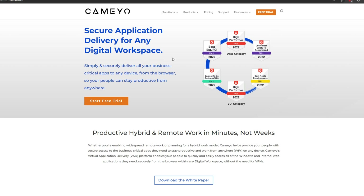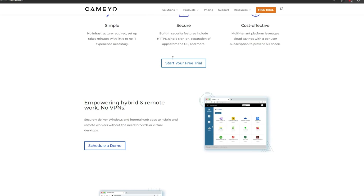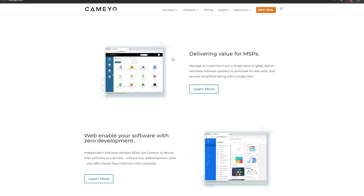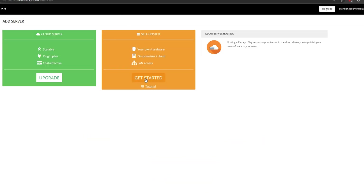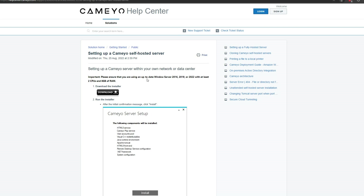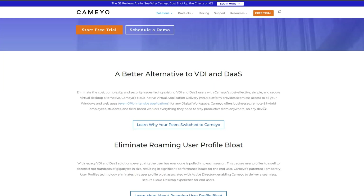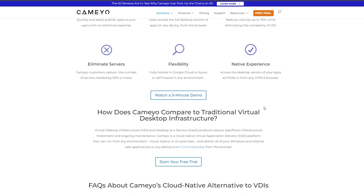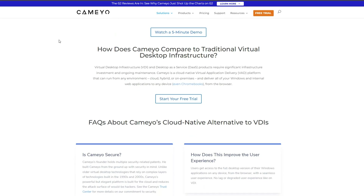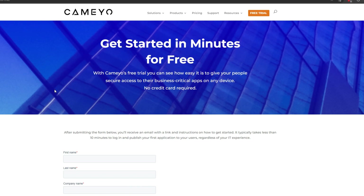The sponsor for today's episode is Kameo. Kameo is a virtual app delivery platform that allows businesses to have a secure and cost-effective cloud desktop solution. It delivers not full virtual machines, but business-critical applications. Kameo enables end-users to quickly and easily access all of the Windows and internal web applications they need, securely from a modern web browser, within any digital workspace, and without the need for VPN connections. Kameo reduces costs, increases flexibility, and allows you to deliver legacy or modern Windows apps in a browser or Chrome OS environment with one-click failover to the cloud. Visit Kameo.com and sign up for a free trial.